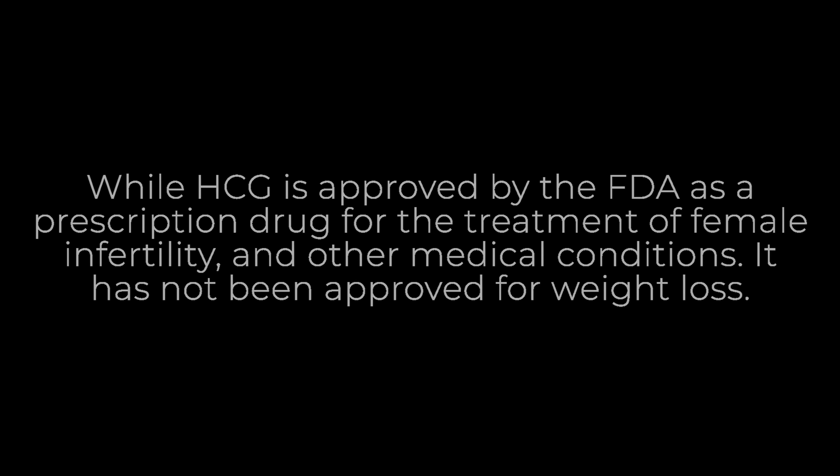So when you have that fat coming out, the cells can actually flatten, and this flattening action is what helps you lose more inches. Once your cells become flat, you are now looking at not just a change in your weight on the scale, but also a change in how your clothes fit, which is really what we're looking for.